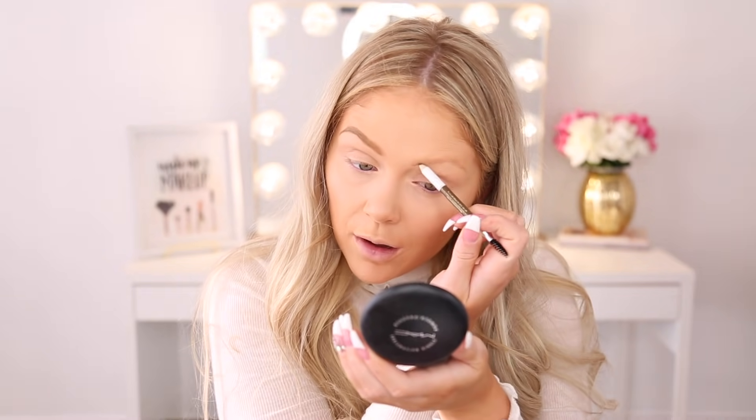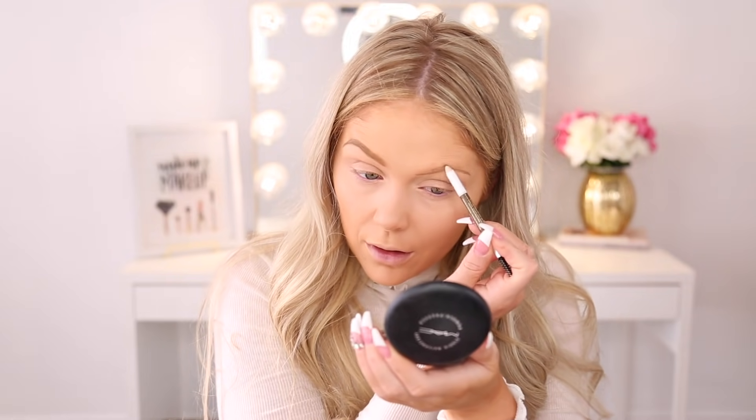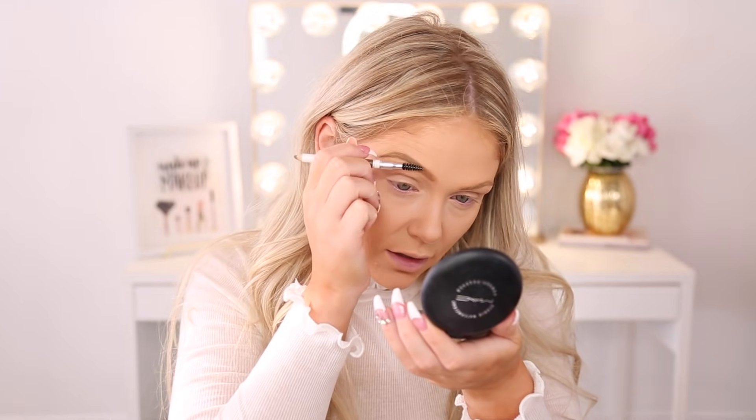The waxy texture makes it a little bit more difficult to blend out naturally — it's almost like sticky, and I can feel it sticking to my brow hairs. But the one good thing about the waxy texture is that it is going to keep all your brow hairs in place; they're not going anywhere. It does look a little unnatural at first, but if you keep going in with the spoolie it really helps to break up the waxiness and make it look like your real hair.